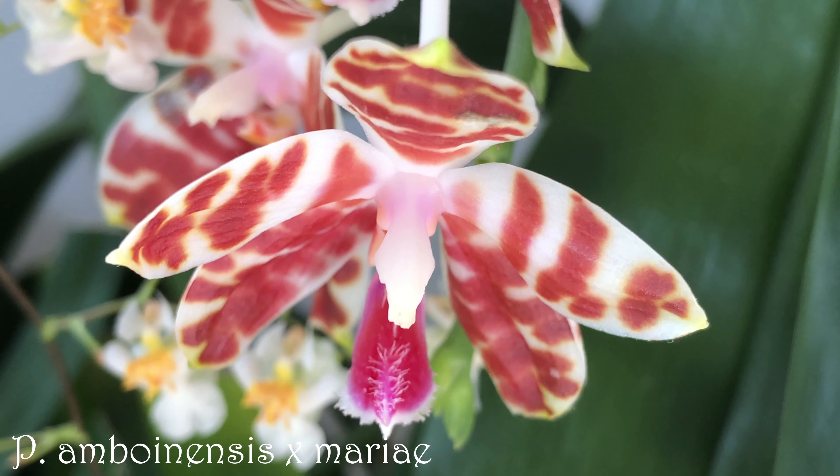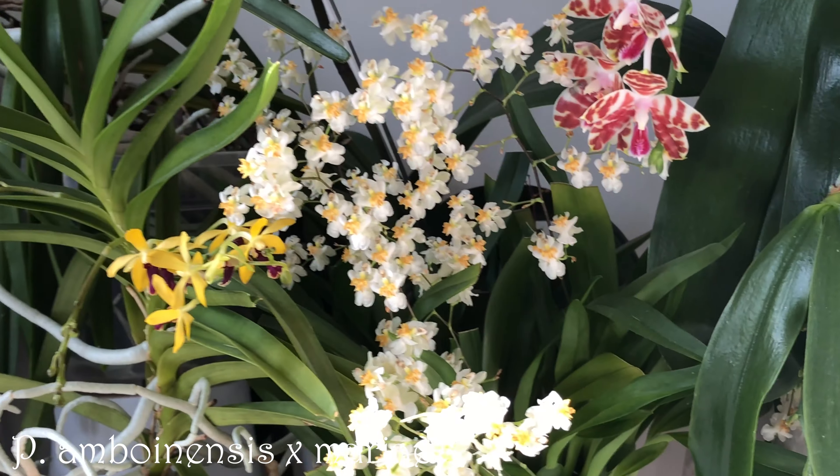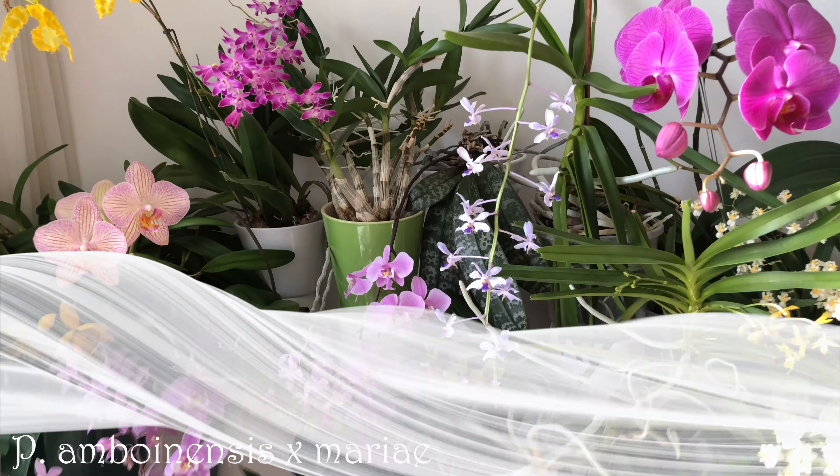Phalaenopsis boenensis crossed with merrier is on its way out, but I wanted to include it anyway. It's doing really well.